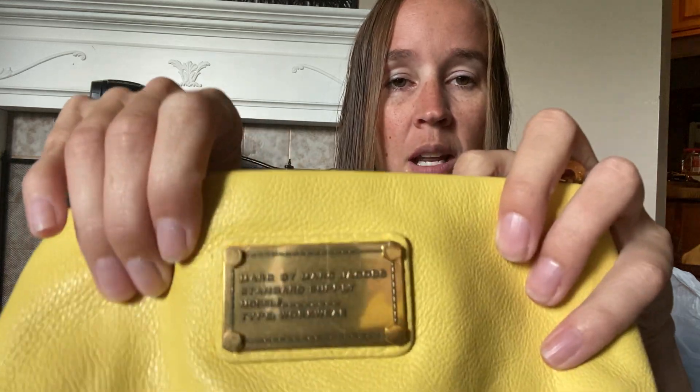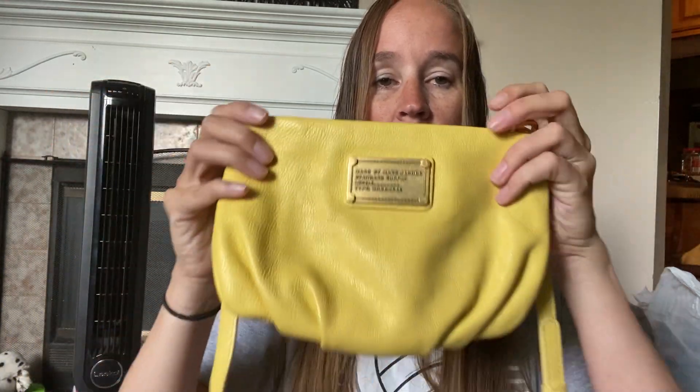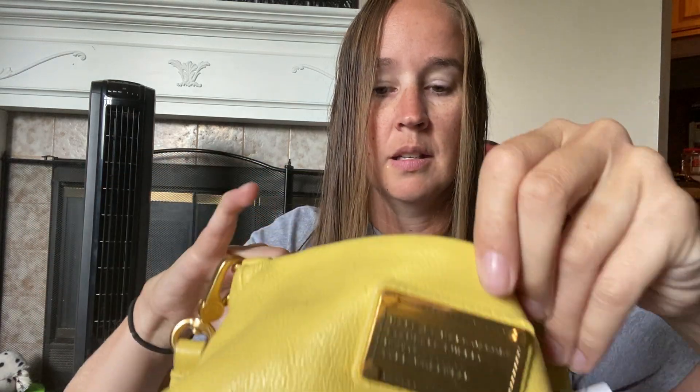This is a Marc by Marc Jacobs purse that I picked up. It's just a small little yellow leather crossbody. They were only charging $3.99. It's got a couple of pockets on the inside — really clean, good condition.